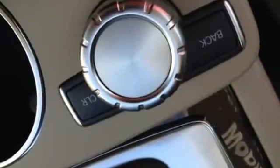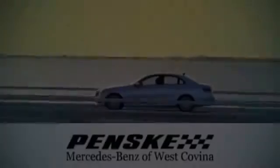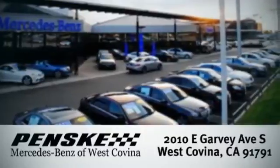It's pure Mercedes-Benz style. Come in for a test drive today. Visit today — we're conveniently located at 2010 East Garvey Avenue South in West Covina, California.